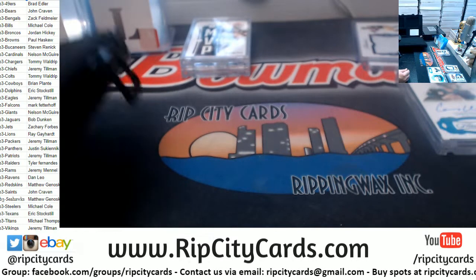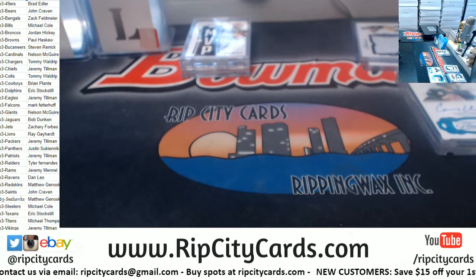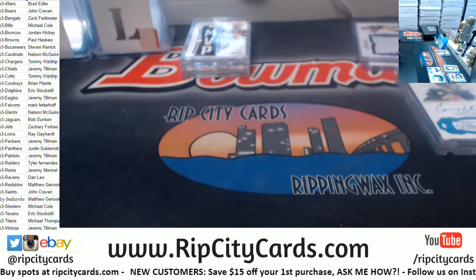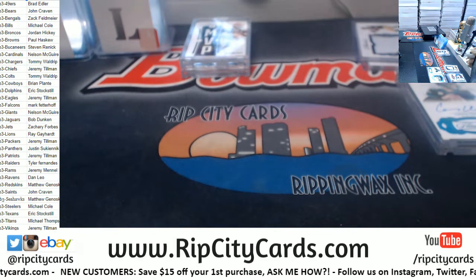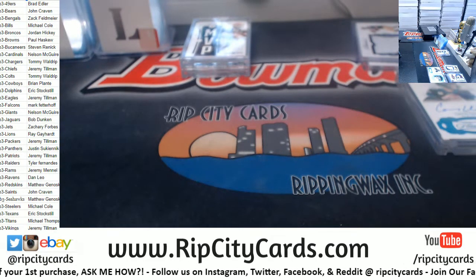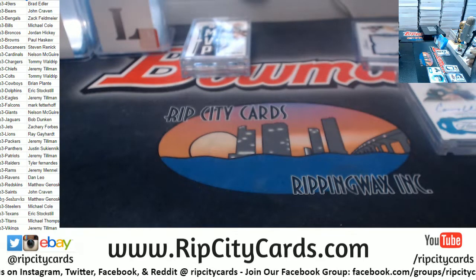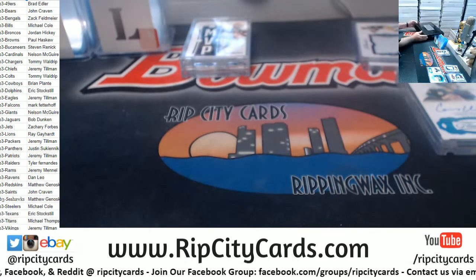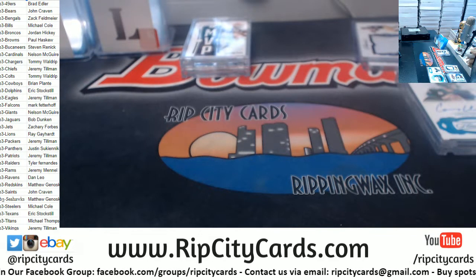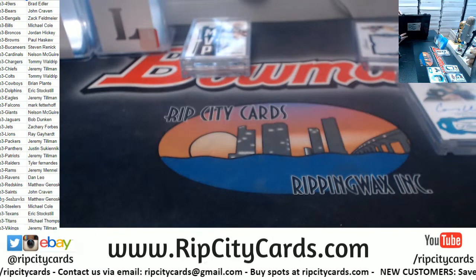We've had some good stuff so far. I will need more top loaders — let me grab those real quick. I'm thinking this carries over to Bowman. I think today is the day I finally get a Bark Gold, a Wander Gold — something along that level of fanciness.